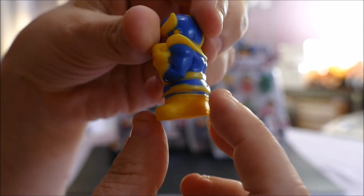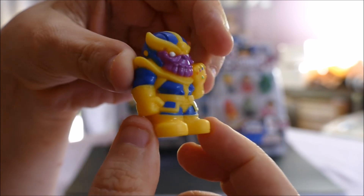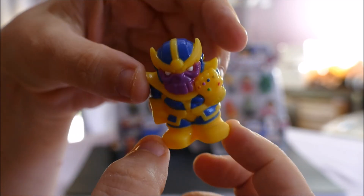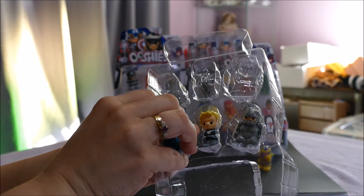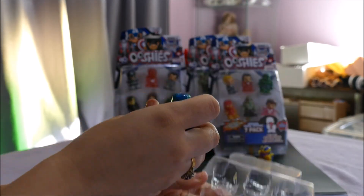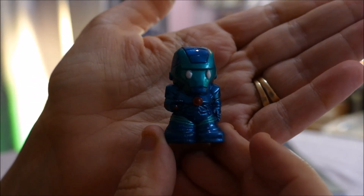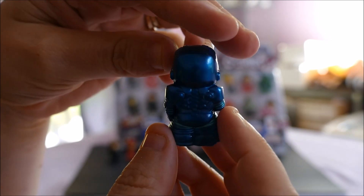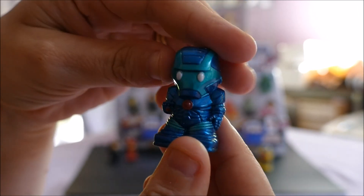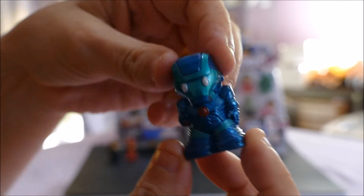Next we have a rare — Thanos! He's looking pretty cool in his suit, there are gems on his glove. So here's a rare, we'll put our commons here and our rares over here. Then we have another rare: Titanium Iron Man Mark 3 in this really cool metallic paint — he's really shiny and awesome looking.